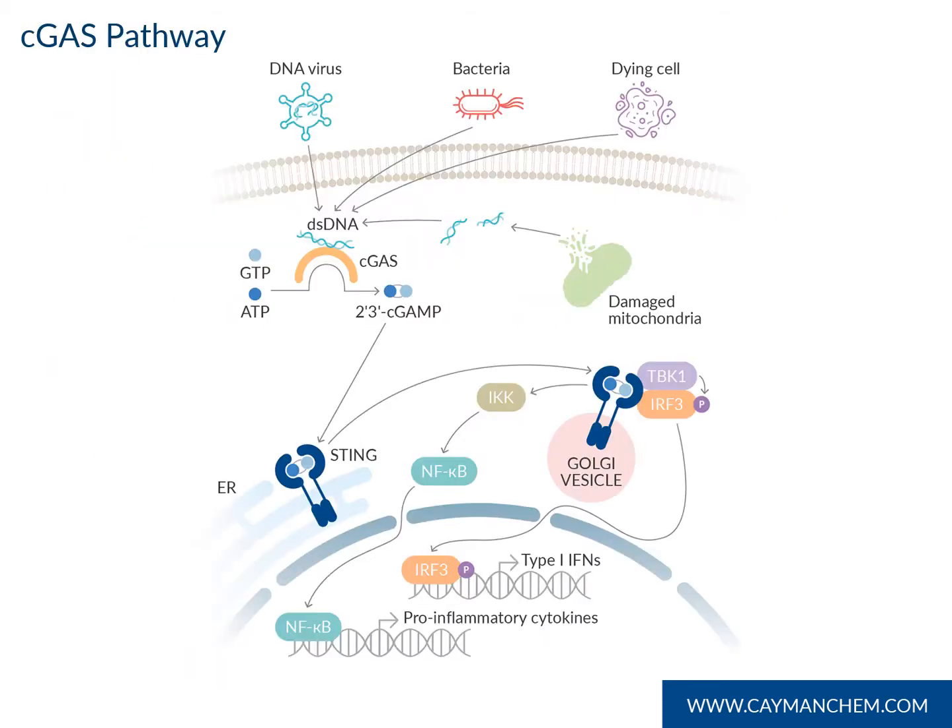A little background on the C-GAS pathway. C-GAS is a cytosolic double-stranded DNA sensor involved in innate immunity. The pathway is activated by exogenous DNA from either viruses, bacteria, or tumor cells, or from endogenous DNA leaked from stressed mitochondria. Binding of this DNA leads to the stable and active confirmation of C-GAS, which catalyzes the reaction of ATP and GTP to 2' 3' cGAMP. cGAMP then binds to and activates STING, leading to downstream signaling that triggers pro-inflammatory cytokines and type 1 interferons.